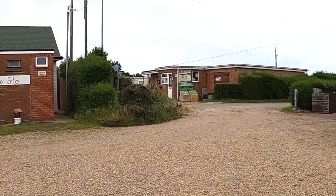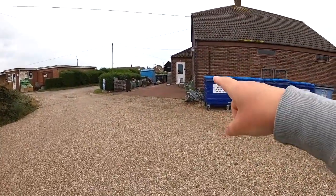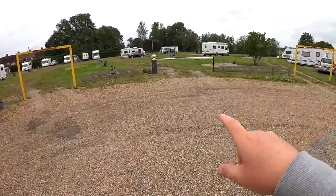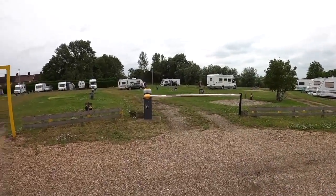Reception is that little building over there, but if there's nobody in there, then you need to pop to the owner's house at that door just there. To gain entry and to exit is one single barrier, and the owner will either notice you at the window, or you'll need to just tap on the door for them to let you out.